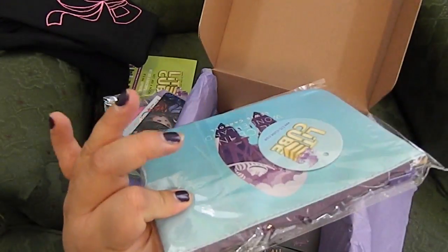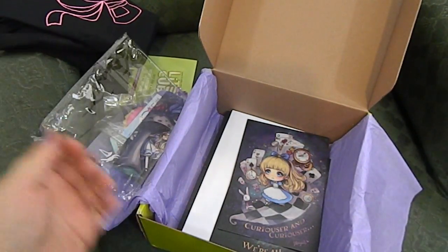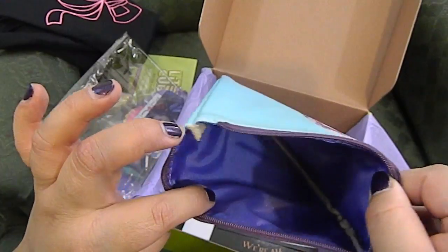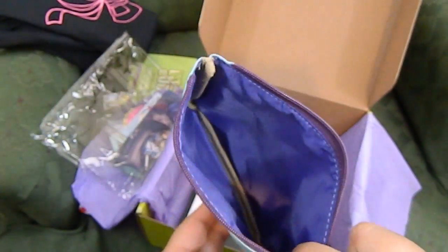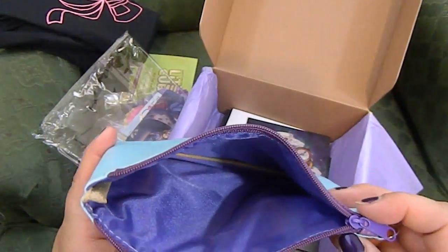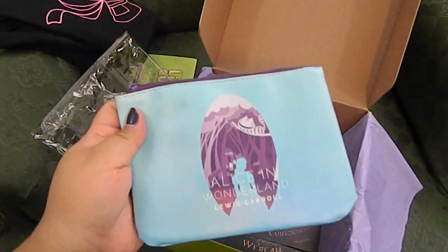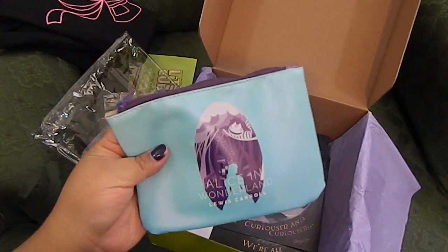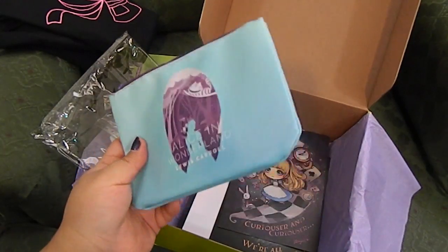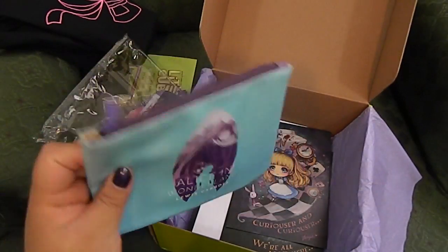The next item is a little makeup bag. It's a little pouch — you can use it for makeup, or to carry pens and pencils, or basically anything you want. This is really adorable. I usually put stuff like this with my traveling things because I love using little pouches to organize my packing. I'll probably use it to put small items like jewelry. It's super adorable and it's going to come with me to Arizona in a couple of weeks.